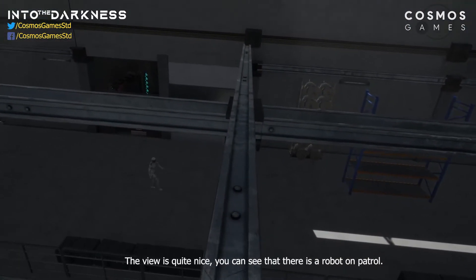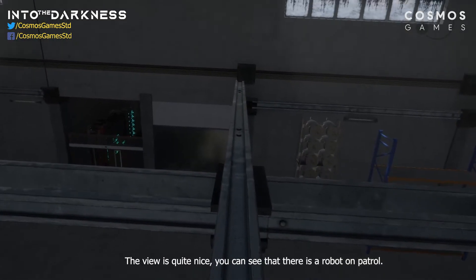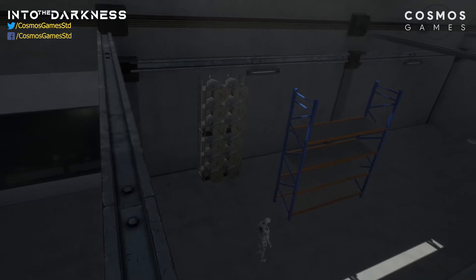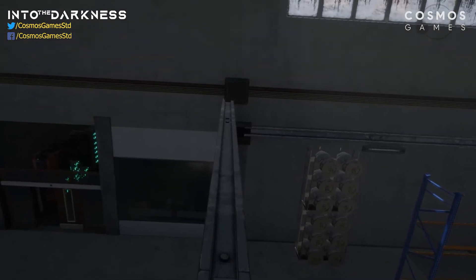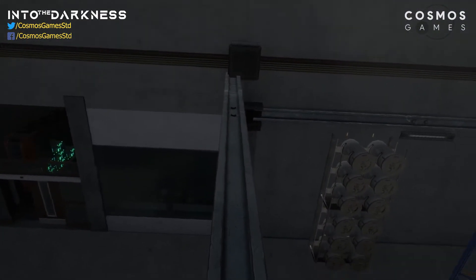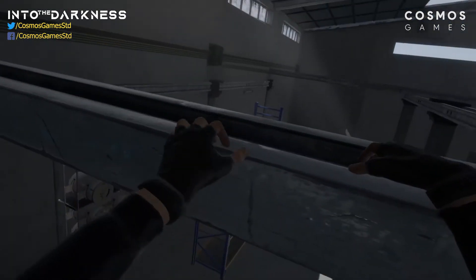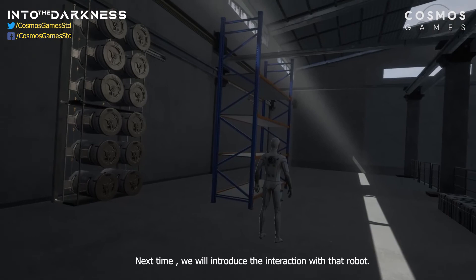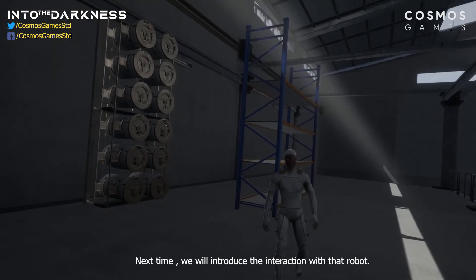The view is quite nice — you can see that there is a robot on patrol. Next time, we will introduce the interaction with that robot. Thanks and see you next video.